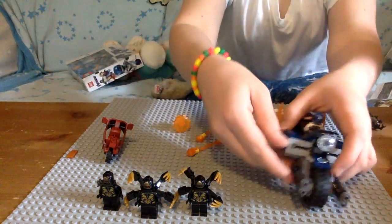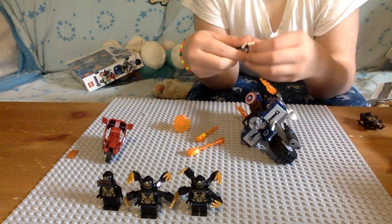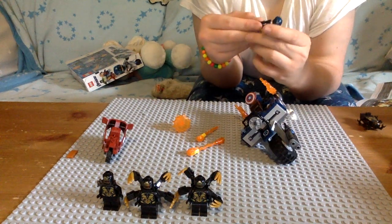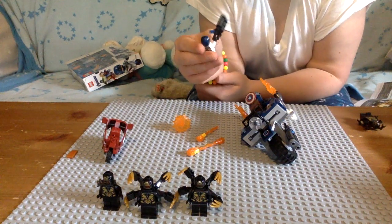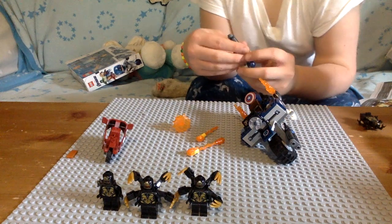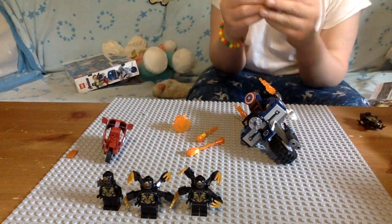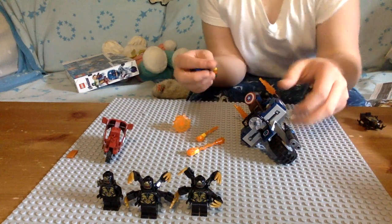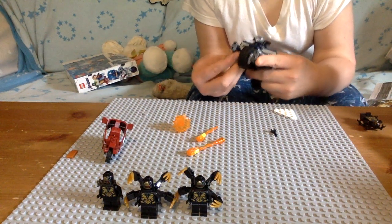Wait — you could actually take these things off, and then they could just be a big gun, which is cool. But you don't want to see Captain America using a big gun — his thing is a shield.